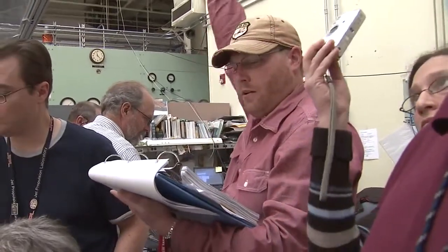Test is commencing in five. Five, four, three, two, one, fire.